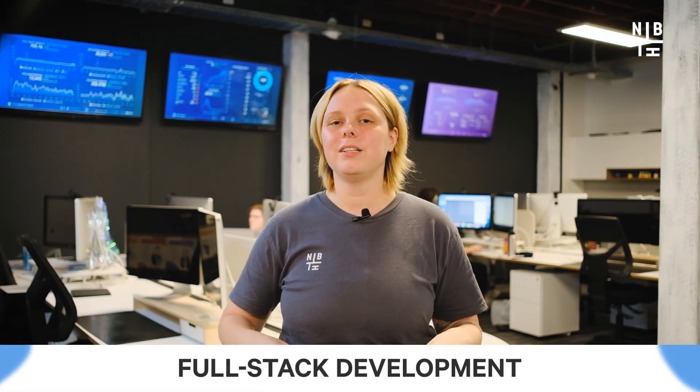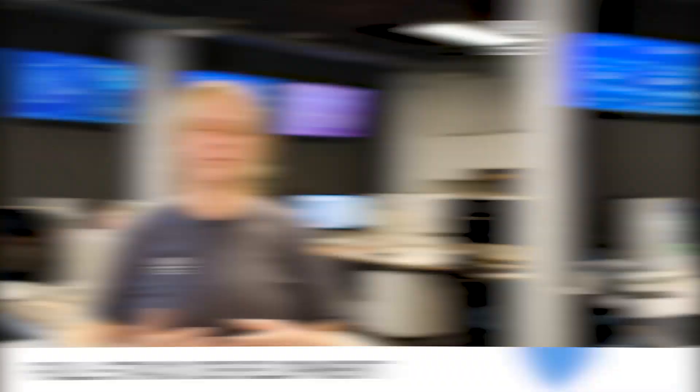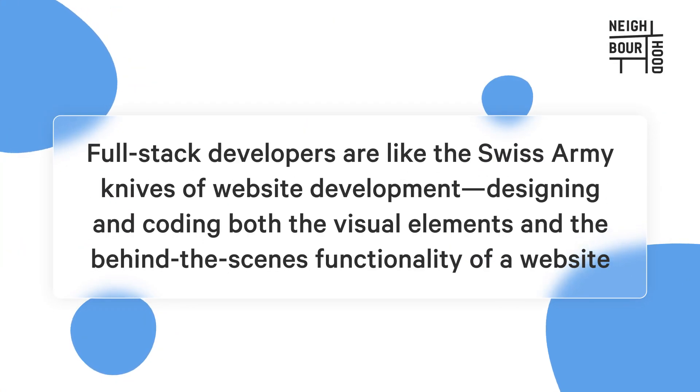The goal of back-end development is to ensure the website functions smoothly and efficiently. Full-stack development combines both front-end and back-end roles. Full-stack developers are kind of like Swiss army knives of website development, designing and coding both the visual elements and the behind-the-scenes functionality. They have a broad range of skills including HTML, CSS, JavaScript, Ruby on Rails, PHP, Python and more, and are often involved in the entire website development process from conception all the way to launch, offering a buffet of development services.